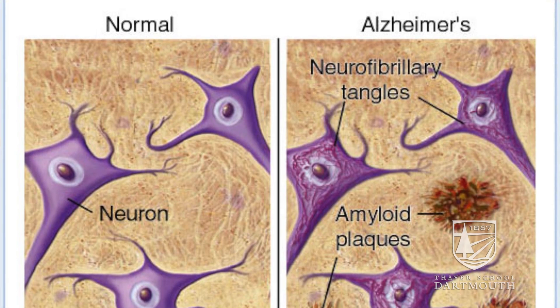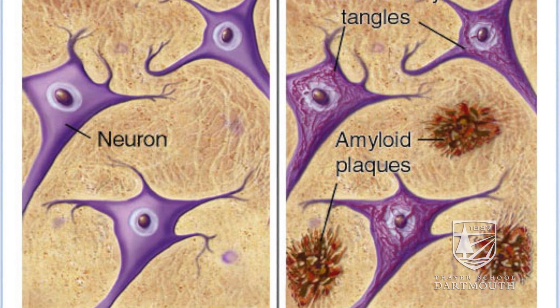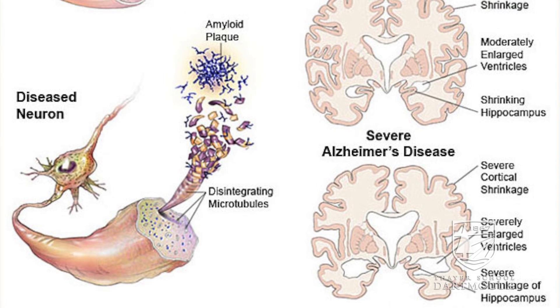One area of my interest long term is in neurodegenerative diseases like Alzheimer's disease. I'm also interested in bringing these technologies in to better understand brain physiology and brain cancer.